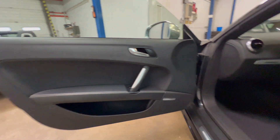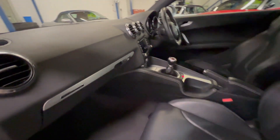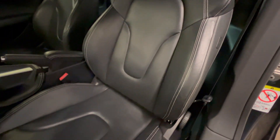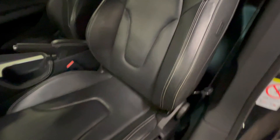The door card is all in good condition, as is the dashboard. Full leather seats, being the TTS — all good there.